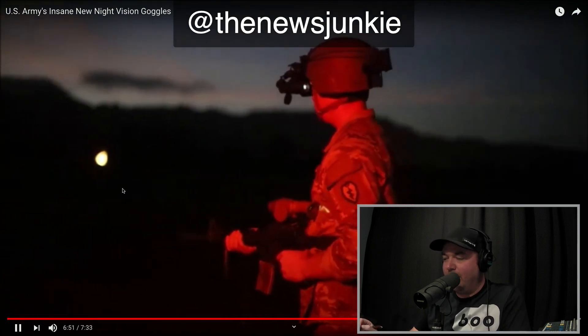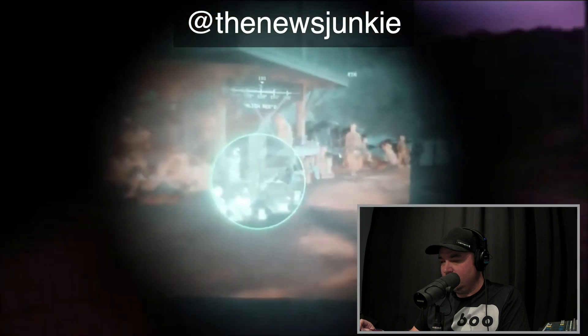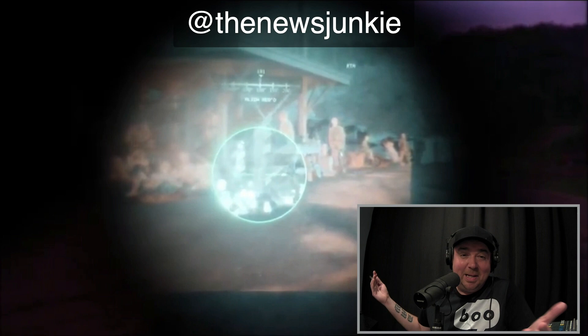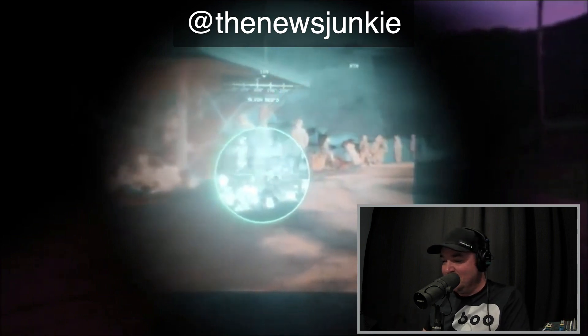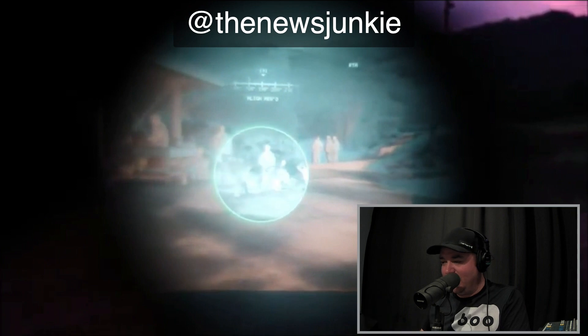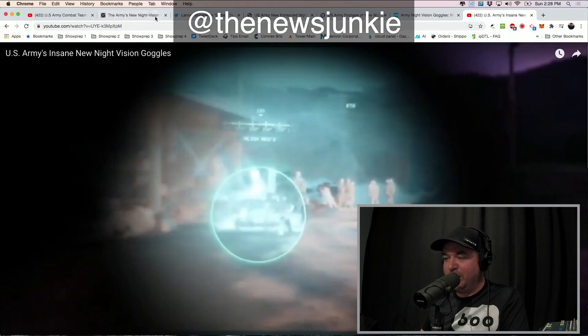This is somebody wearing them. You'll see in a second what it looks like from their perspective. And they can zoom in on certain sections — that really does look like a video game. See the magnifying area in the middle of that, which I guess would really help out in some of these situations.